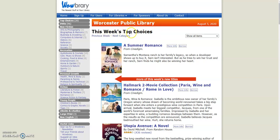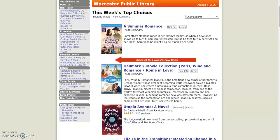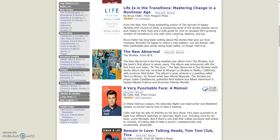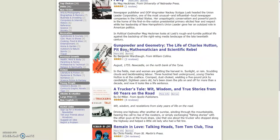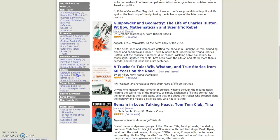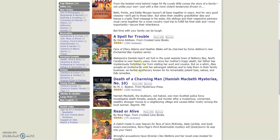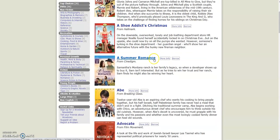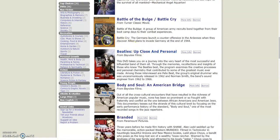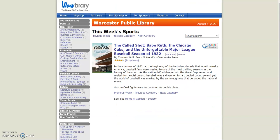Now it shows this week's top choices, which are just generally things that Wowbrary thinks might be the most popular. So it's got sort of a mix of fiction and nonfiction and DVDs and such. But you can also see that it has a whole bunch of different genres. So for instance, if you're looking for biographies, you can take a look there. If you're looking for mysteries and thrillers, you can take a look and see what they have there as well. If you click on DVDs, you can see what some of the new DVDs that we've gotten in are.